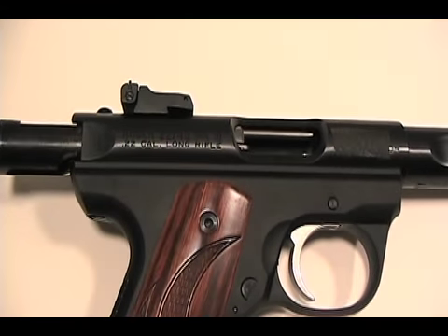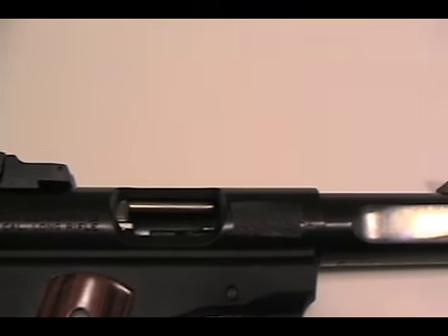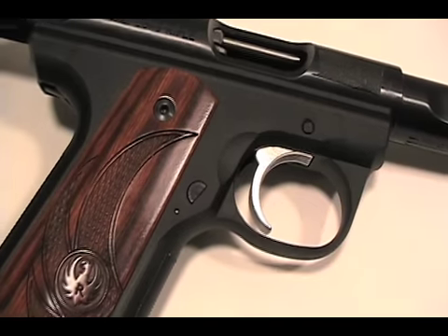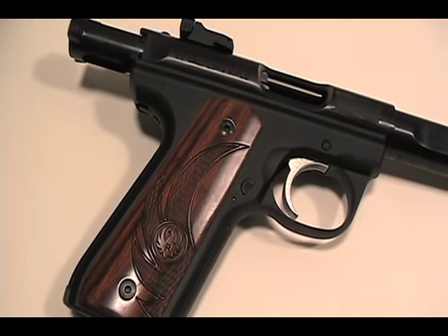Hello YouTube. Thanks for checking out this review of my Ruger 2245 Mark III. It's a limited edition slab barrel model that came fitted with Talo fancy wood grips. I've owned a 2245 in the past and must say the fit, finish and feel of this gun is far superior to my old Mark III.